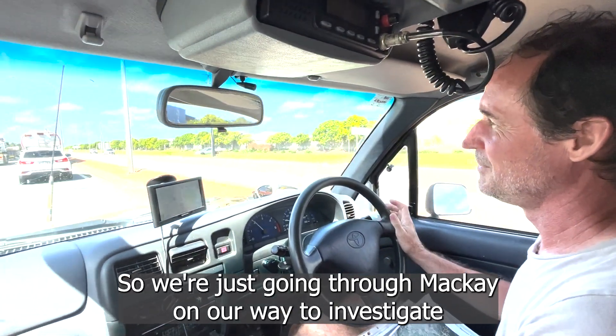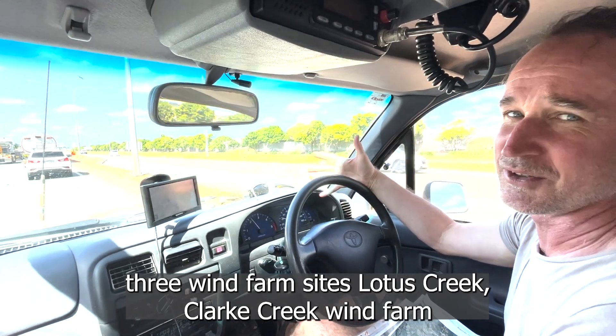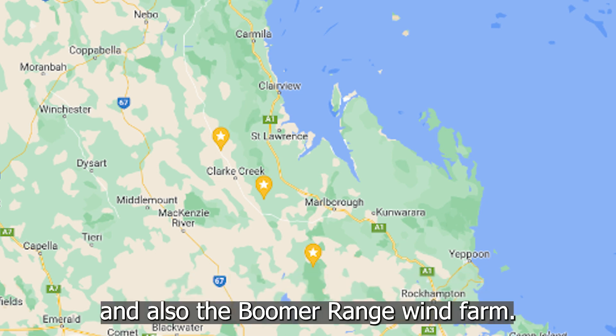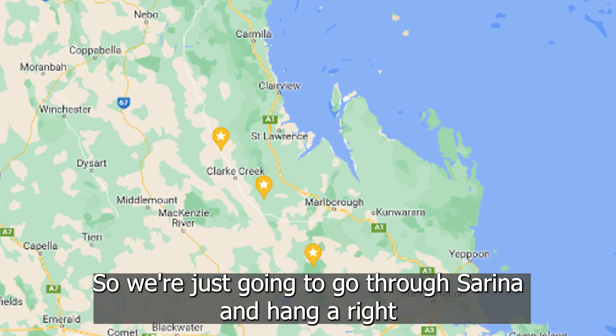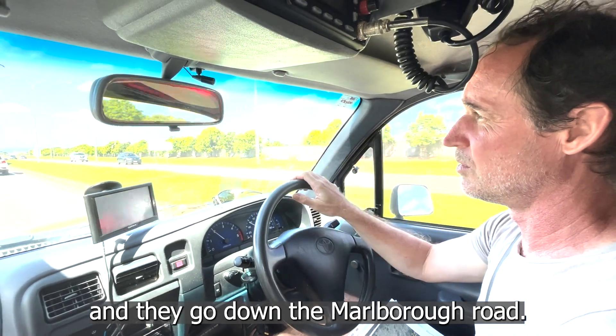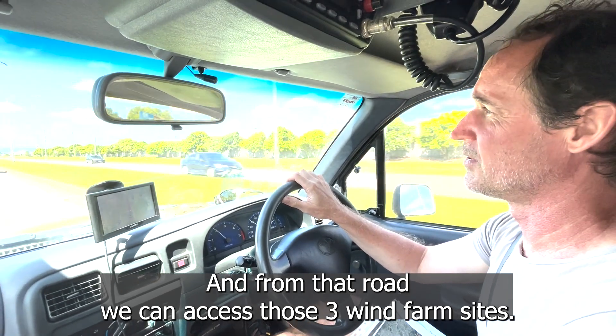We're just going through Mackay on our way to investigate three wind farm sites: Lotus Creek Wind Farm, Clark Creek, Clark Range Wind Farm, and also the Boomer Range Wind Farm. We're going to go through to Serena, Hangar Right, and then down the Marlborough Road, and it's from that road we can access those three wind farm sites.